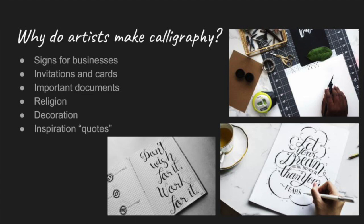There are many reasons why artists make calligraphy. This could be signs for businesses, invitations and cards, important documents, religious reasons, to decorate their homes, or to share famous sayings or quotes that inspire others.